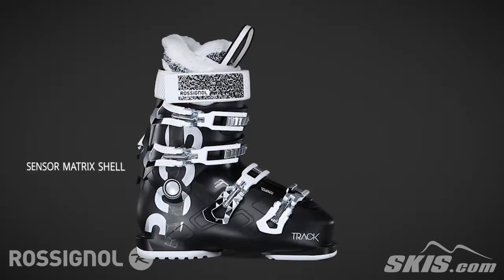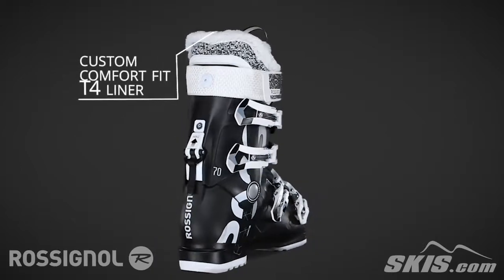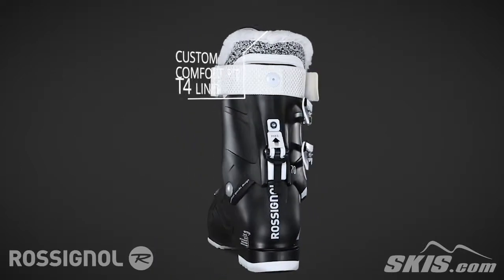It has a sensor matrix shell which offers a grid positioning to improve the fit while reducing the weight. Its liner is designed for all day comfort and gives you a plush feel.